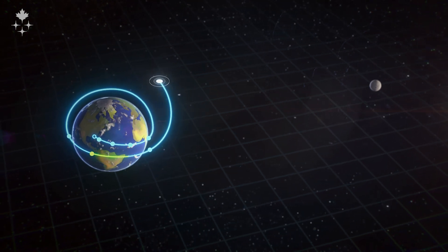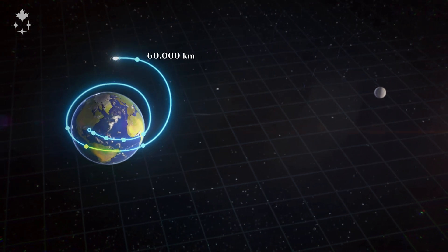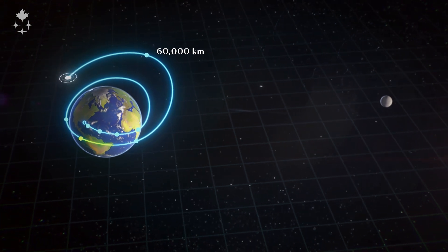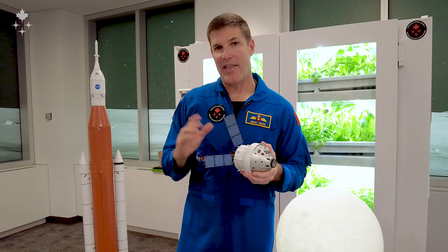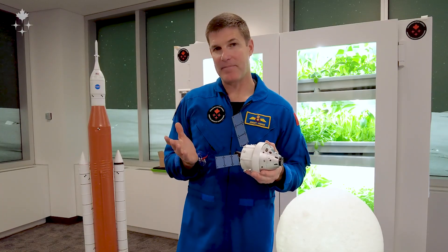After that hour and a half, we're going to light the engine inside the orange part of the rocket and accelerate to take us out on a really highly elliptical orbit — 60,000 kilometers away from Earth, then all the way back to 200 kilometers on the other side of the planet. That will take a day.